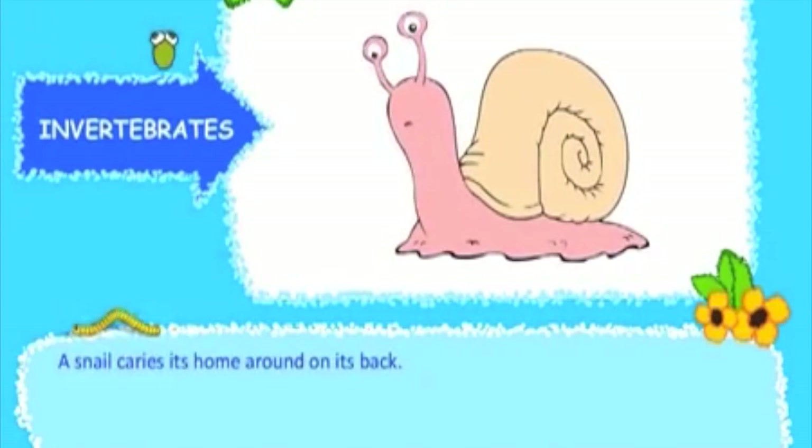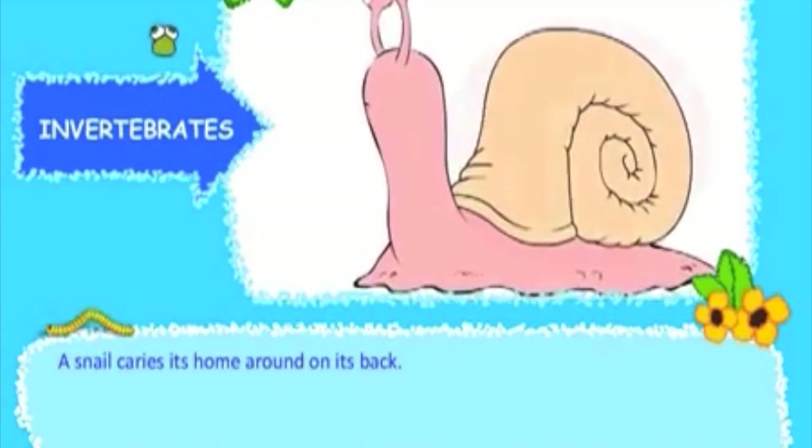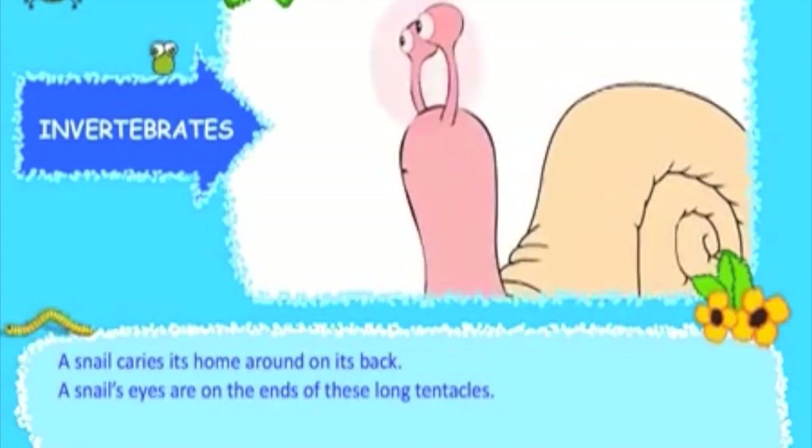A snail carries its home around on its back. A snail's eyes are on the ends of these long tentacles.